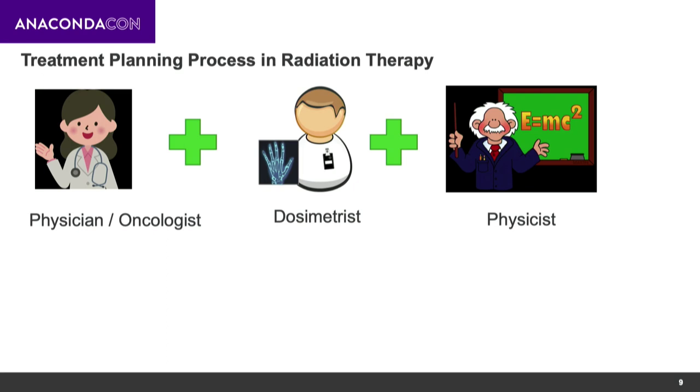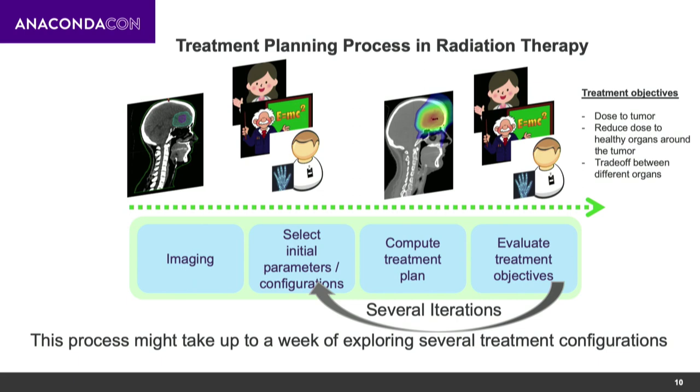In the clinic, once the patient comes in, a team of the physician, physicist, and dosimetrist sit together to come up with a treatment plan. The patient is imaged, then computational work determines what needs to be radiated. After that, parameters like beam energies and directions must be set. The hard part is the iteration: we select an initial set of parameters, simulate them, and evaluate how they impact the outcomes — going through this multiple times.